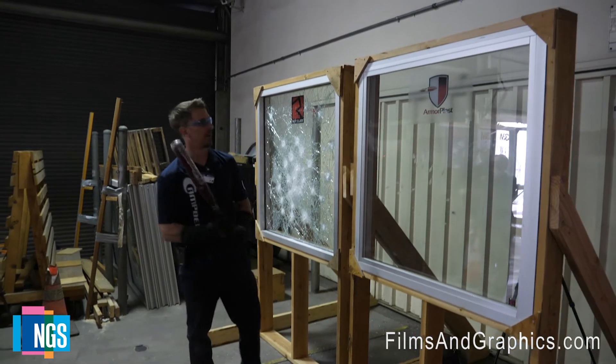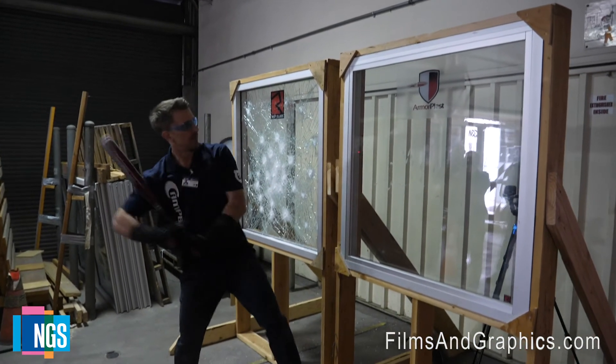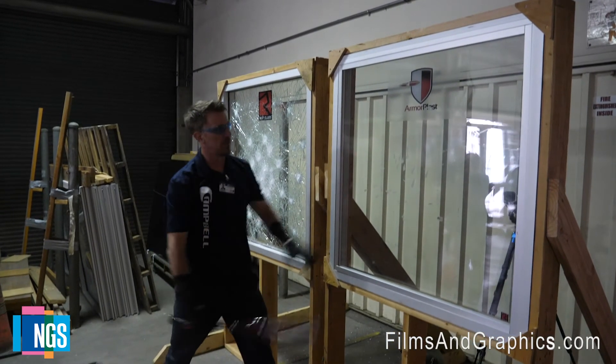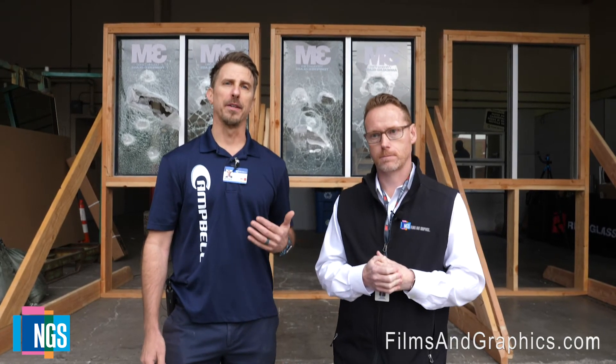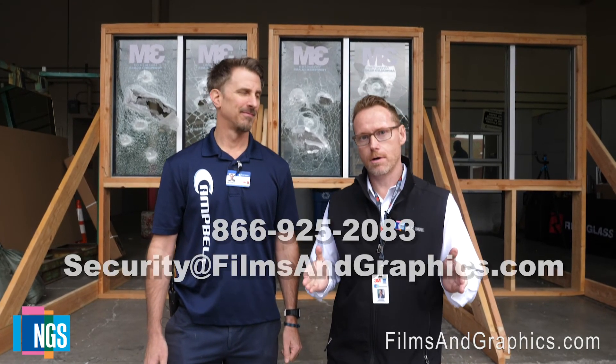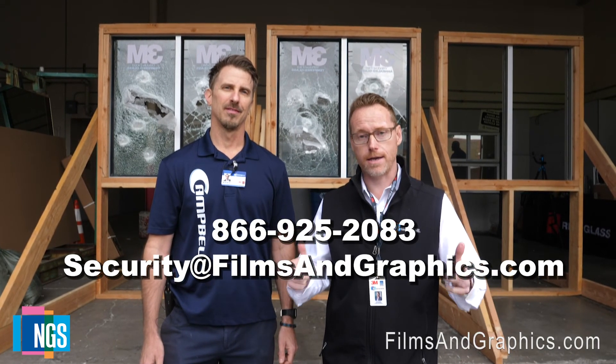I'll just hit this a few times so you guys can tell. So there you have it. What an amazing day with an awesome team between NGS Films and Graphics and Campbell Window Films to serve schools in California. It was a very educational event, teaching everyone about the different films and how they perform on different types of glass — annealed versus tempered. Let us know if you have a project we can help you out with. Contact us at the information on the screen below. Thank you and have an amazing day.